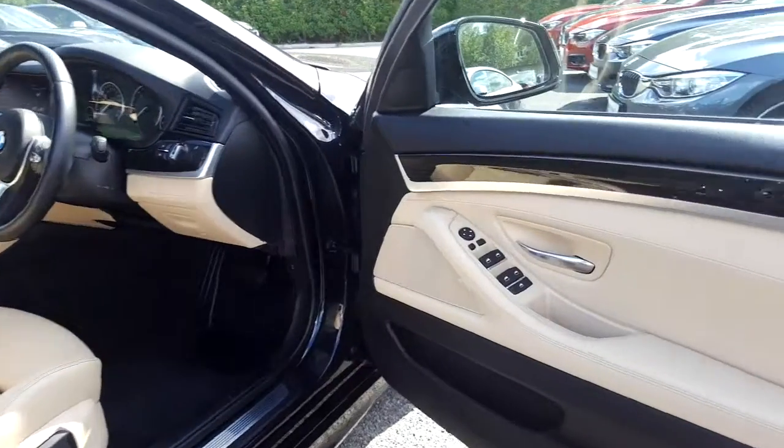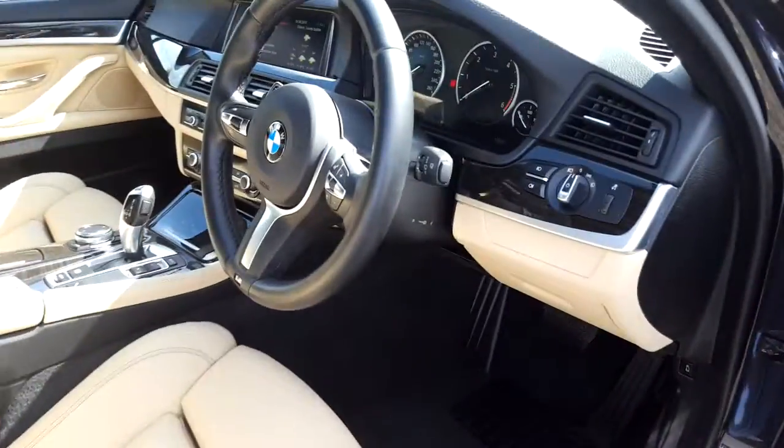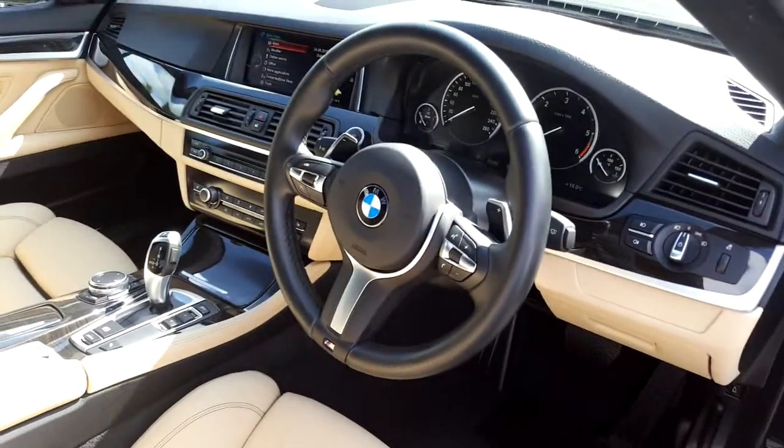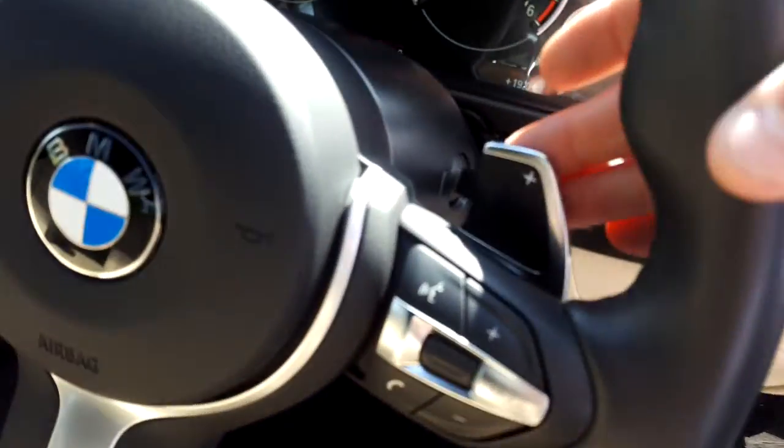You can see here we have electric windows, electric mirrors, folding exterior mirrors, automatic headlight option, front and rear fog lights, and an M Sport steering wheel which is multifunction with paddle shift.